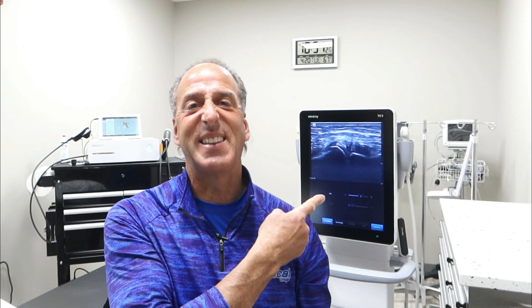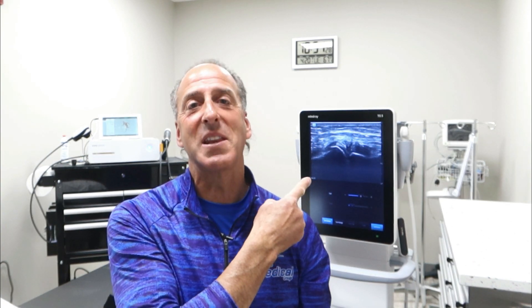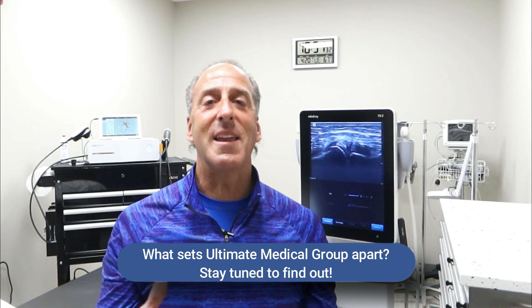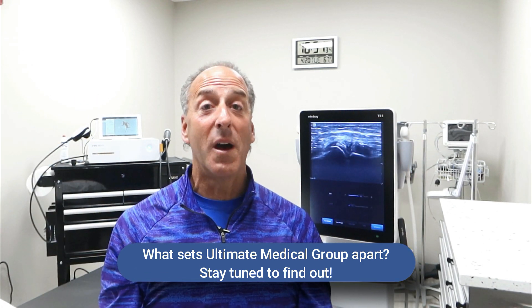Well, it's this. This is just another cog in the wheel that makes Ultimate Medical Group ultimate. I've got lots to share about this, so stay tuned.